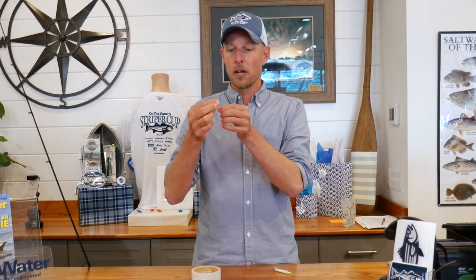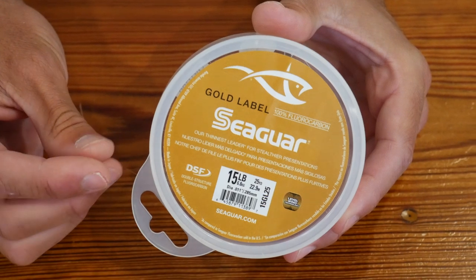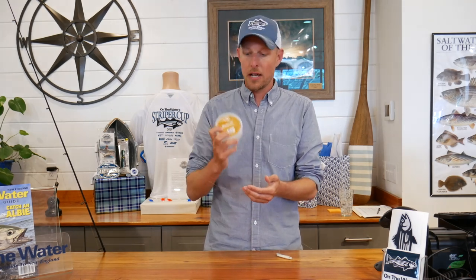From the braid, you definitely want to rig up a fluorocarbon leader. Albies and Bonito have great eyesight, so you want to go with fluorocarbon — I like about 15-pound test fluoro. Sometimes they're super picky and you have to go down to 12-pound. Something like this Seaguar Gold Label has an incredibly thin diameter for 15-pound test, so you get the strength of 15-pound but the diameter is closer to 12-pound. It's worth spending a little more on because Albie fishing is a small window of the year and you really want to make your shots count.